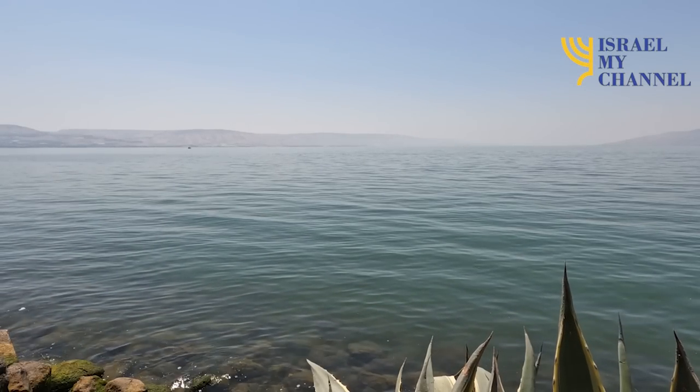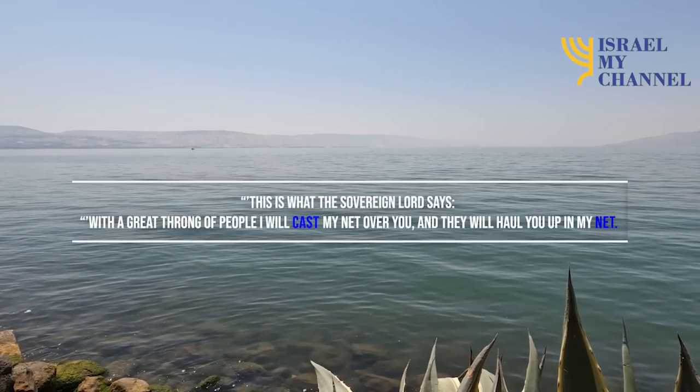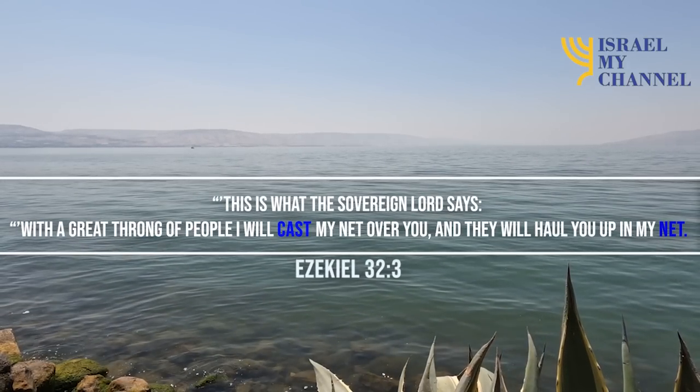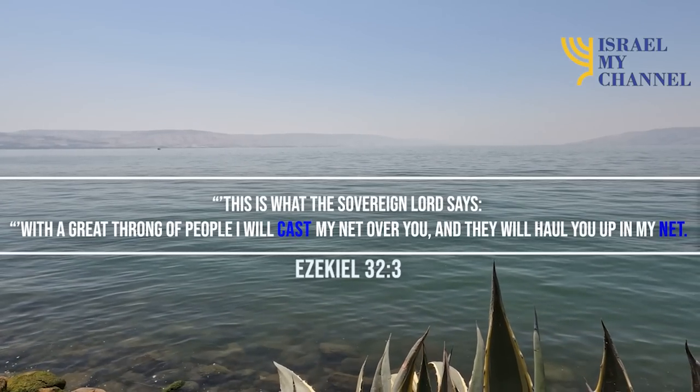We can find cast net references in the Bible. This is what the Sovereign Lord says: "With a great throng of people I will cast my net over you, and they will haul you up in my net."